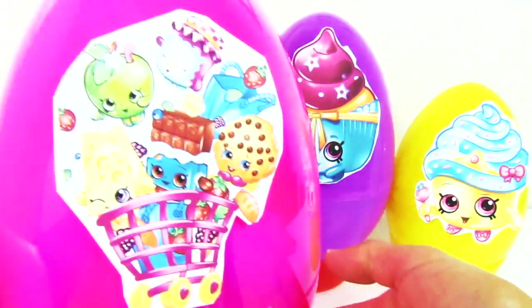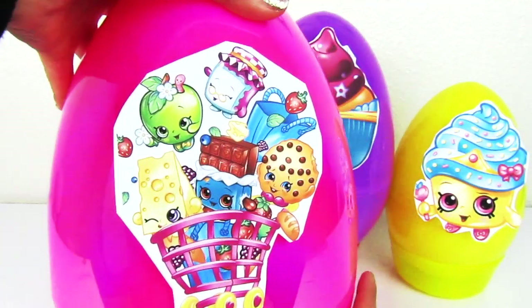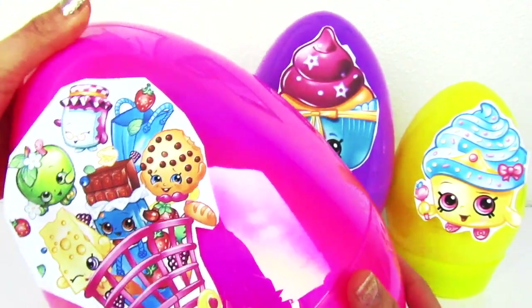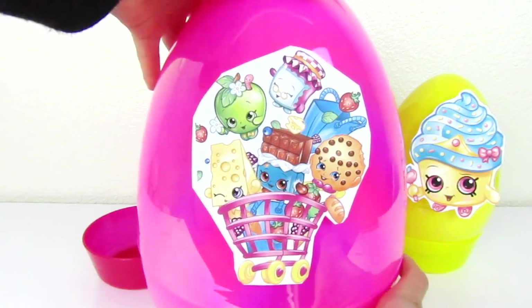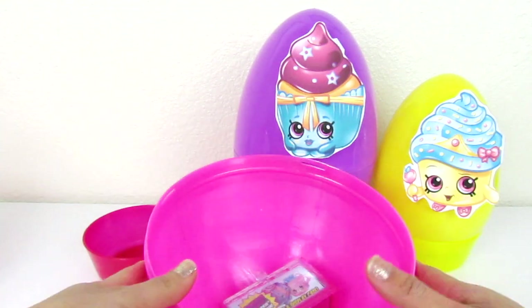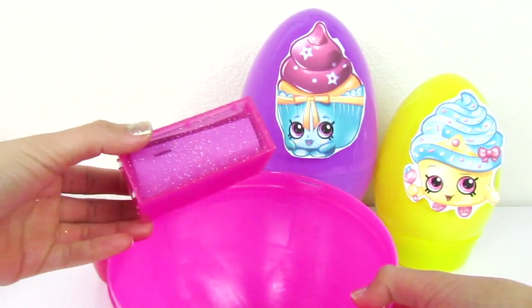All right, let's start with the fun part. I love this part — you never know what you're gonna find. I love this giant stackable egg, and I love Shopkins. This is one, two, three, and four. But four is my favorite, of course. And we have a Shopkins display cake.